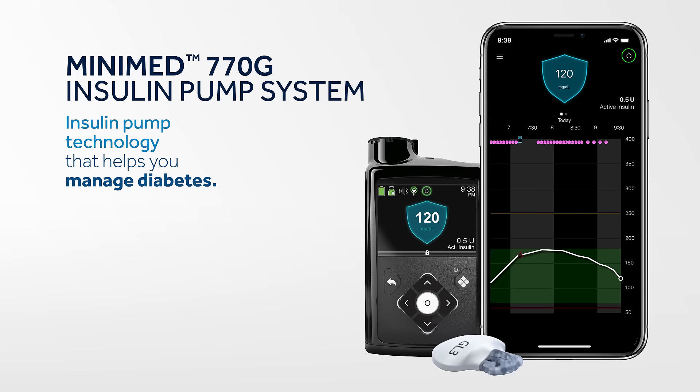Are you ready to try a new way of managing diabetes? See if the Minimed 770G system could be right for you.